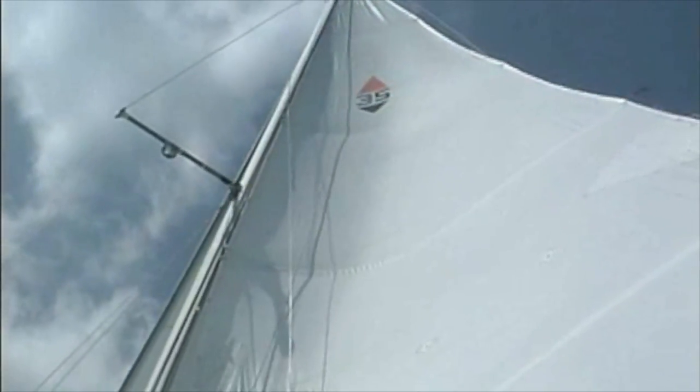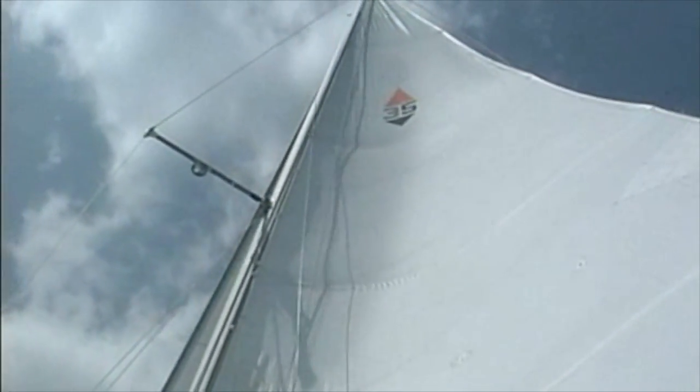If we went over and waggled the shrouds on the other side, you'd see that they were very loose. But when we turn the boat the other way, they'll be tight again. Same thing is true of the body.